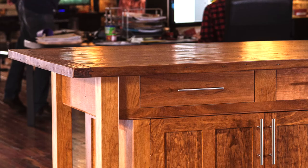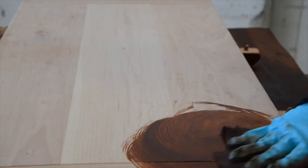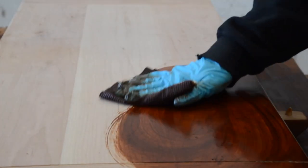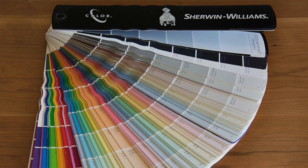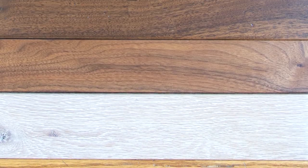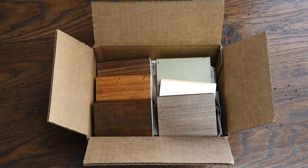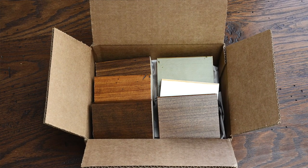Many customers ask for guidance on whether they should have an all stained or a stained and painted base table. The fact is it's up to you. We have a nice variety of standard colors and stains to choose from. Sherwin-Williams paint colors and Minwax stain colors are also available if you'd like even more variety. While we do not guarantee exact color match, we are very happy to send you a wood sample before we get started so that you'll feel confident about your finished product.